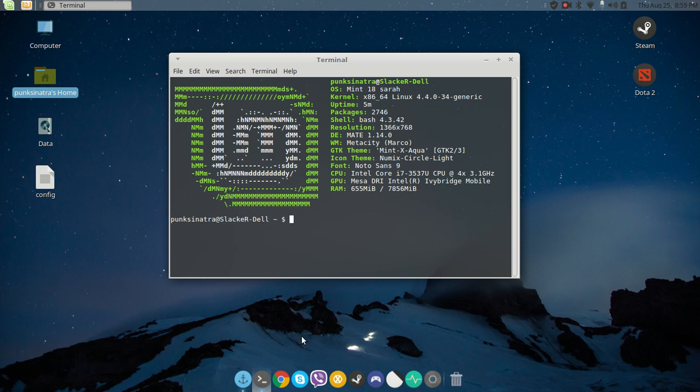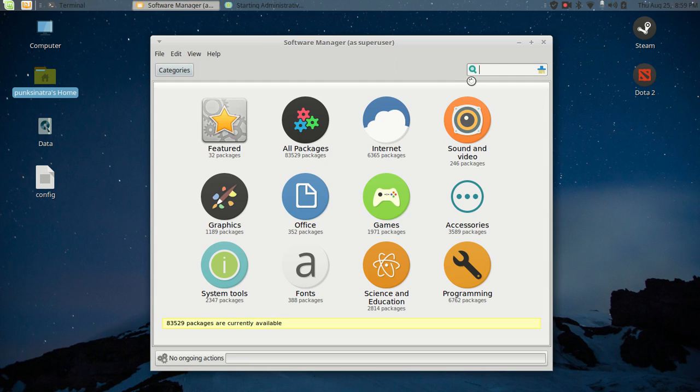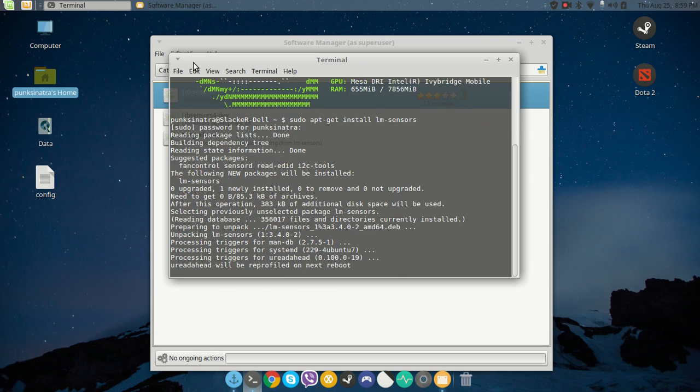I usually start by installing lm-sensors. There are two ways to do it: the terminal or the software manager. You can search for lm-sensors in the software manager, but I'll use the terminal. I type: sudo apt-get install lm-sensors and press enter to have it installed.